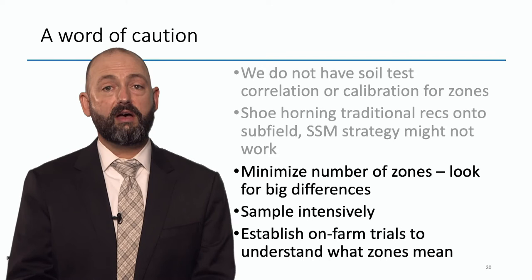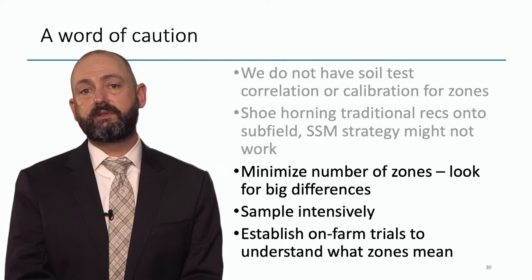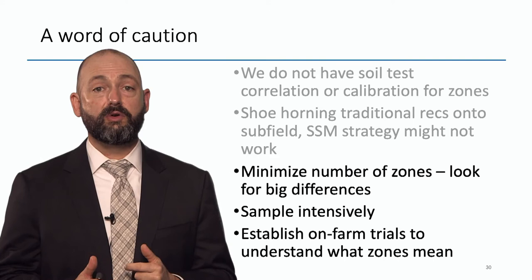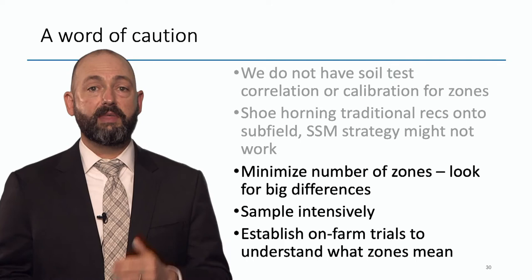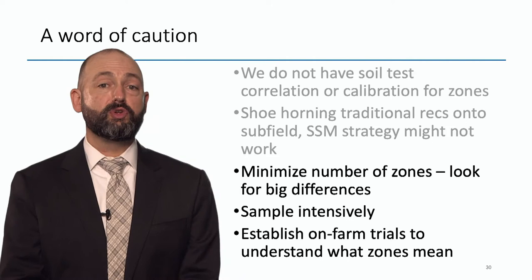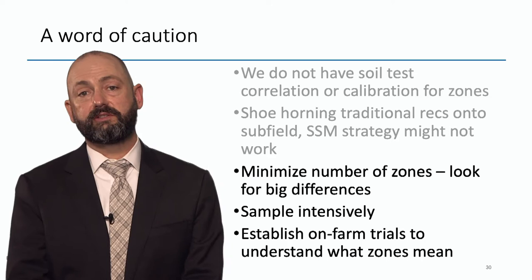If you're going to go down the zone management road, I would minimize the number of zones. Because we don't have precision-based recommendations yet, you need to look for the big differences — stick to the coarse knob and maybe have two or three zones. You're going to want to sample those zones intensively: while you're only getting one soil test number for that zone, you can put 50 cores in the bucket from that zone, mix them up really well, and send them to the lab. And finally, establish on-farm strip trials that run across your zones to test what rate is best for each zone.